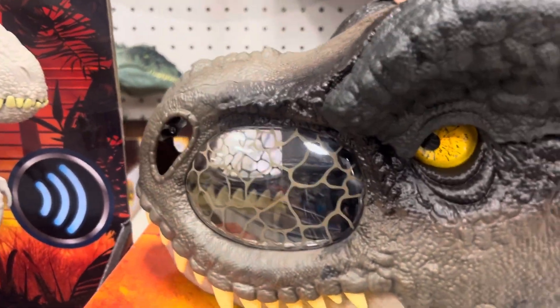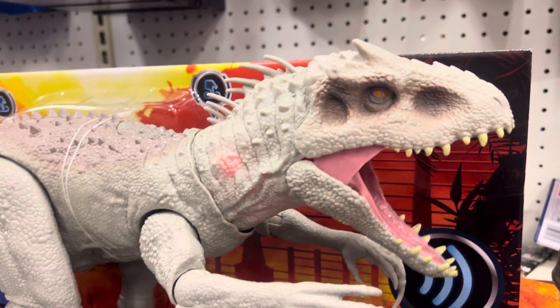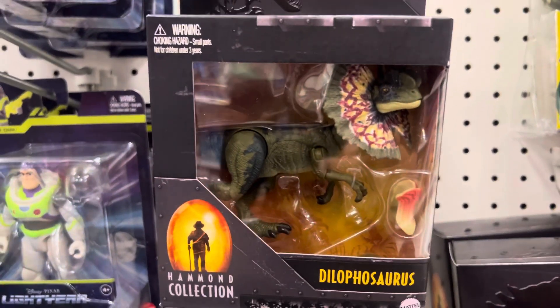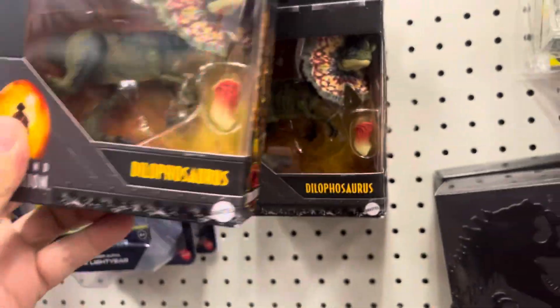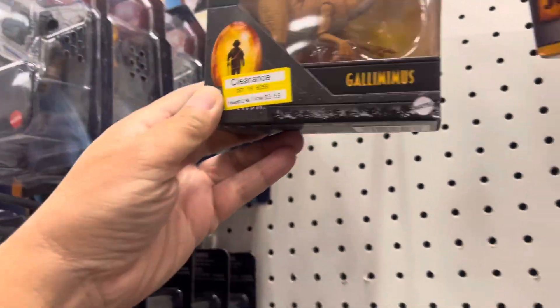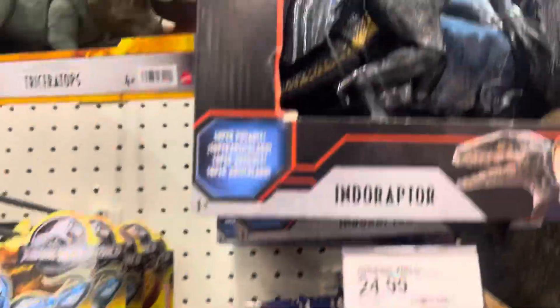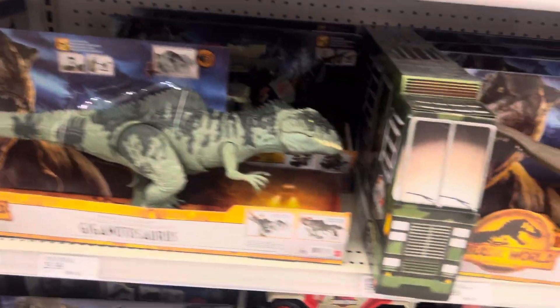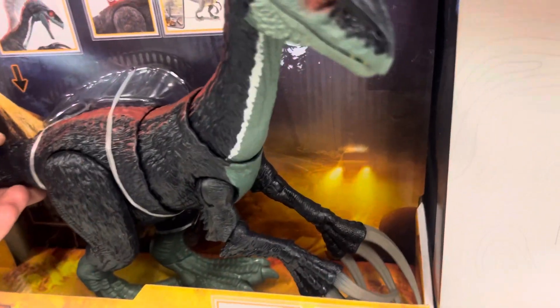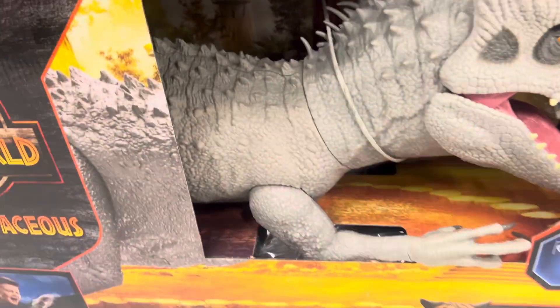Romp and Dominus Rex, Dilophosaurus — Hammond Collection here. Dilophosaurus Hammond Collection. Also a Gallimimus Hammond Collection. Triceratops again, and a Triceratops Hammond Collection too. There's the Indoraptor, there's also the Therizinosaurus, and Dominus Rex.